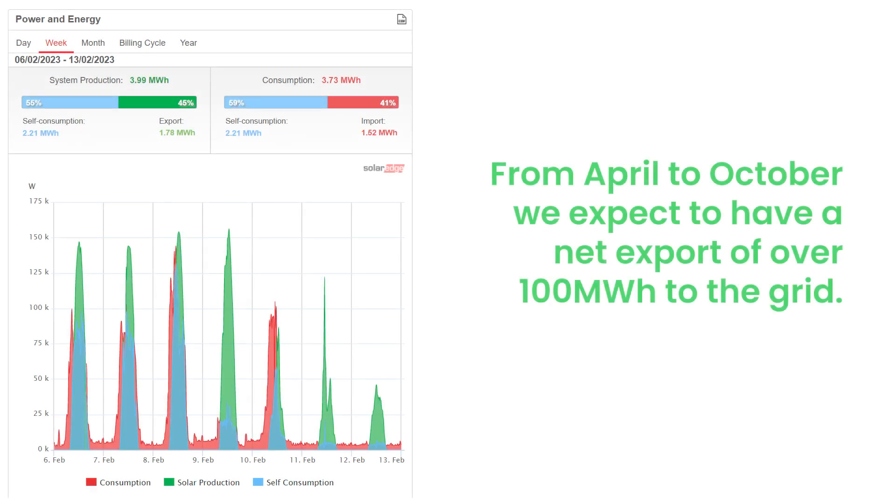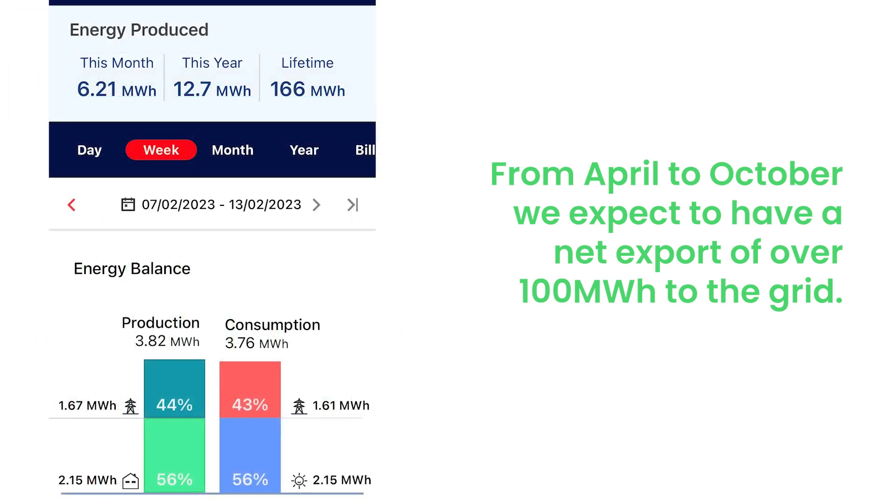From April to October, we expect to have a net export of over 100 megawatt hours to the grid. We're exporting more energy than we use to the grid.